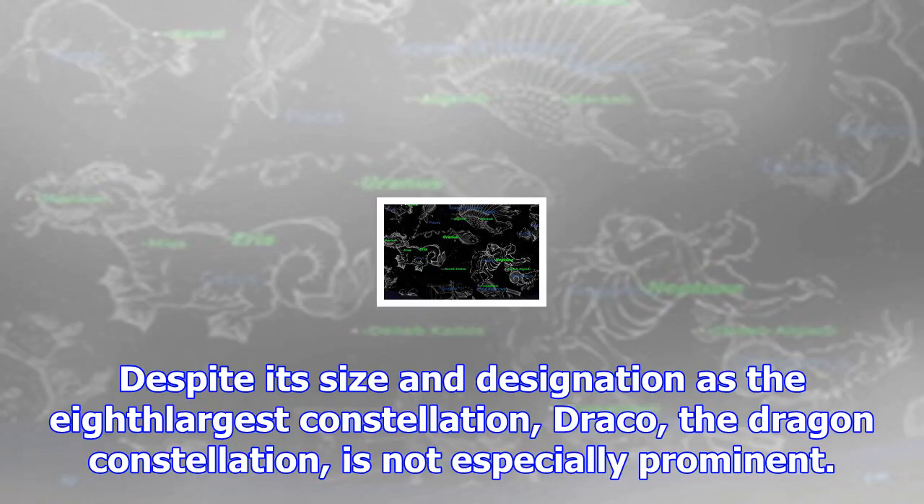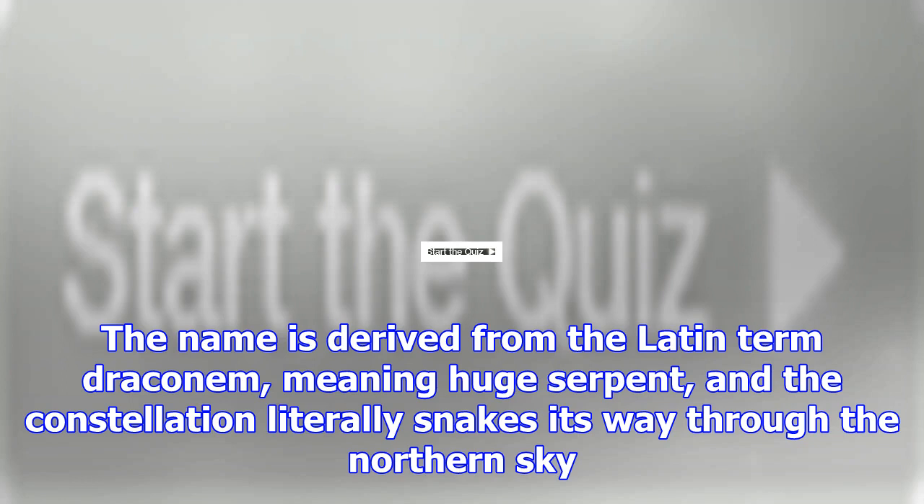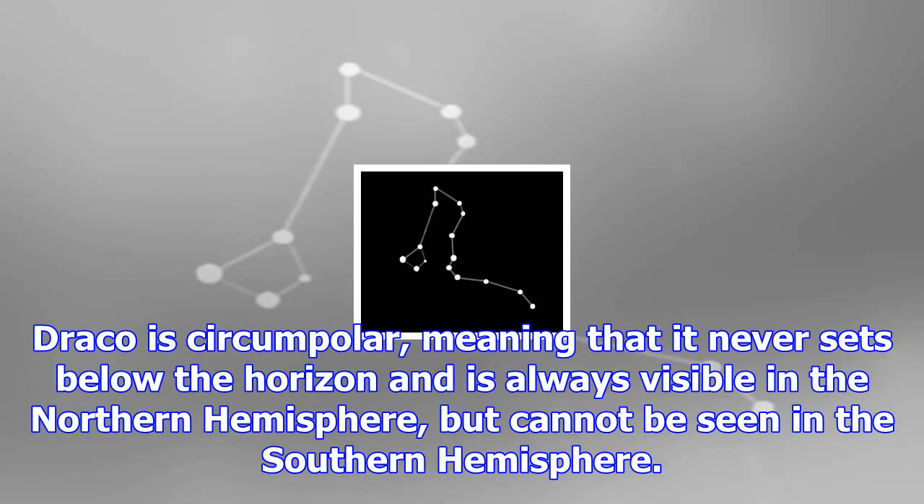Draco, the dragon constellation, despite its size and designation as the 8th largest constellation, is not especially prominent. The name is derived from the Latin term draconum, meaning huge serpent, and the constellation literally snakes its way through the northern sky. Draco is circumpolar, meaning that it never sets below the horizon and is always visible in the northern hemisphere, but cannot be seen in the southern hemisphere.